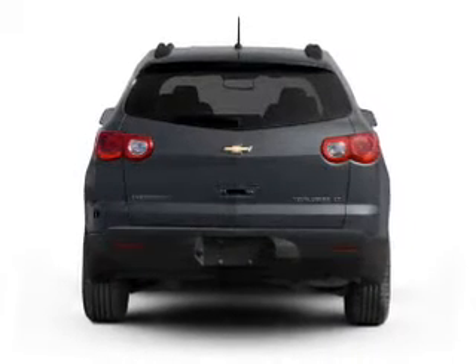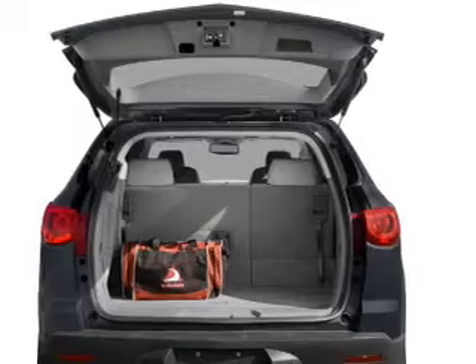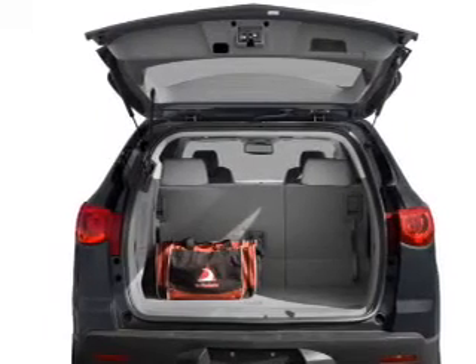Get advanced listening benefits from the premium sound system. You will appreciate the safety feature of anti-lock brakes. Memory settings are just one of the extras.